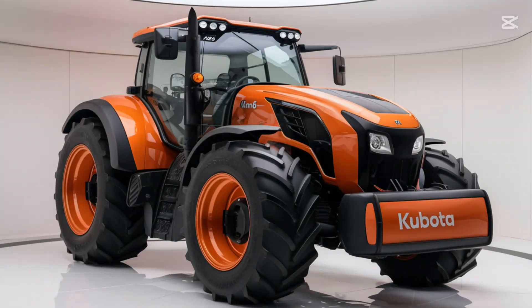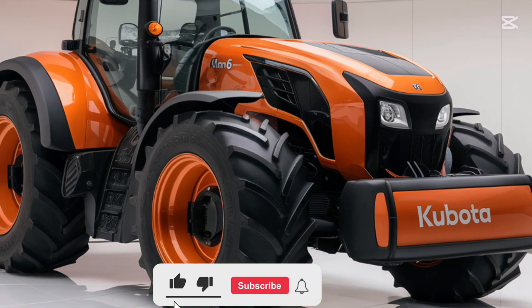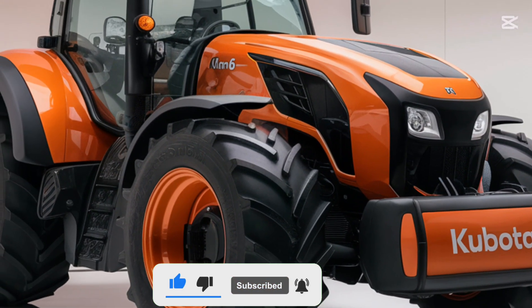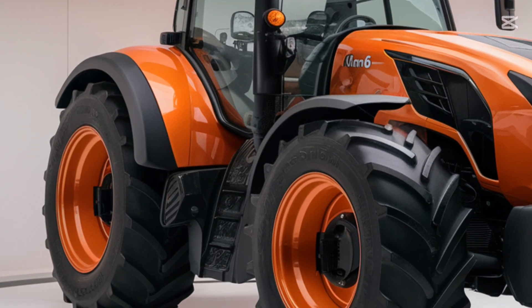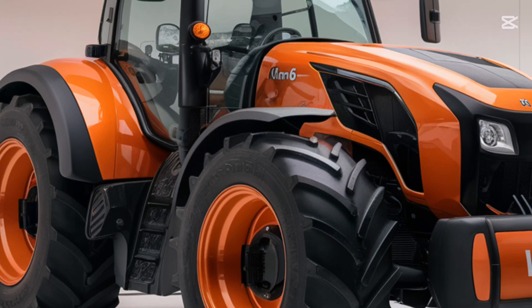Hey everyone, welcome back to Upcoming Bike USA. Today we're diving into the 2025 Kubota M6 tractor, a powerhouse in the agricultural world that combines cutting-edge technology with reliability. Let's take a closer look at its interior, exterior, efficiency, and market position.